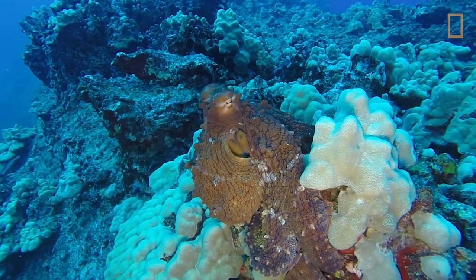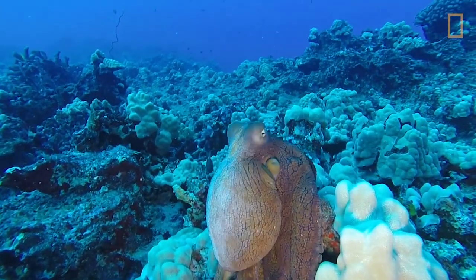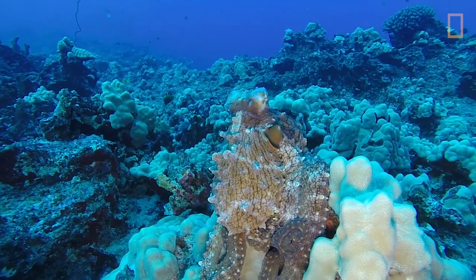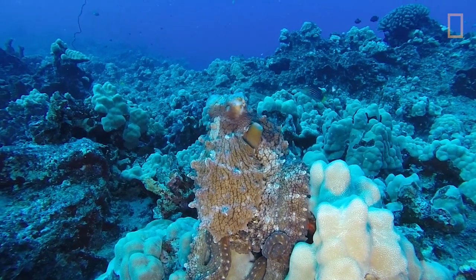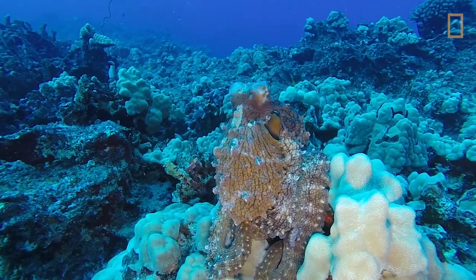An octopus uses camouflage as its first line of defense against predators. The invertebrate uses a network of pigment cells and muscles to change color, making it so it instantly blends in with its surroundings.